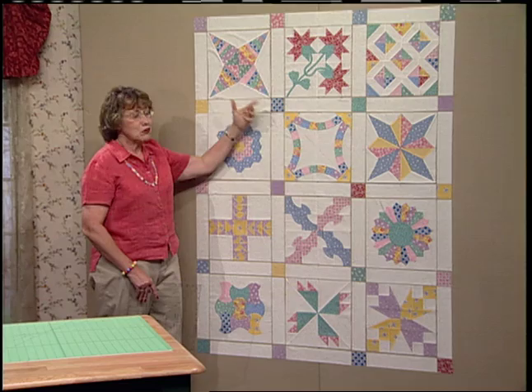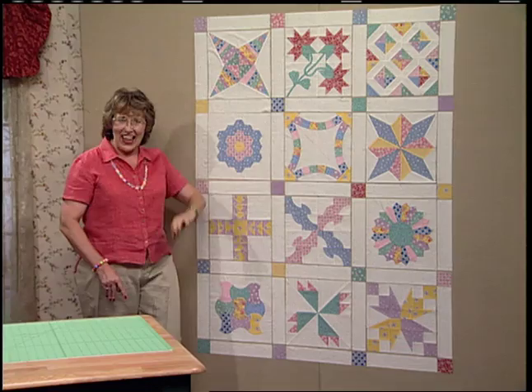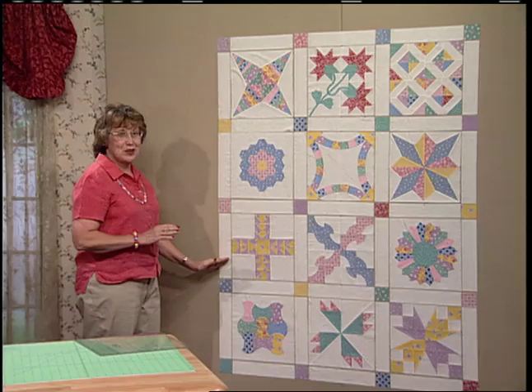These are 2½-inch strips, the length of your block — 12¼ or 12½ inches. These are 2½-inch squares. Around the whole outside and down through the middle, get your lattice and cornerstones in place. Then the next thing you want to do is sew vertical rows.